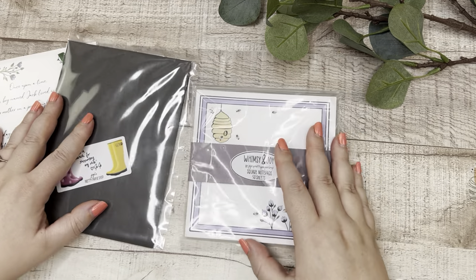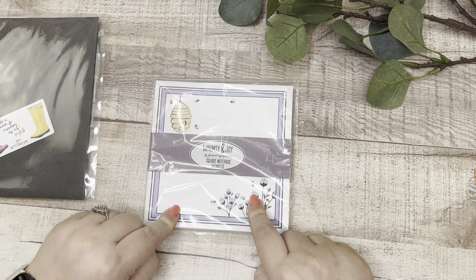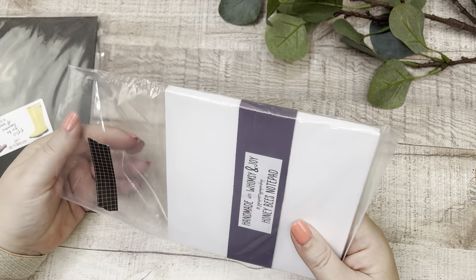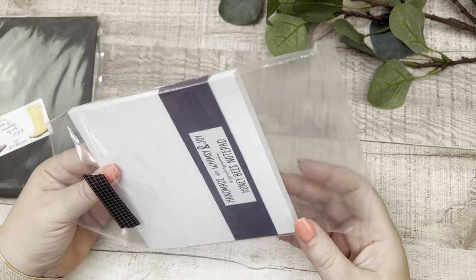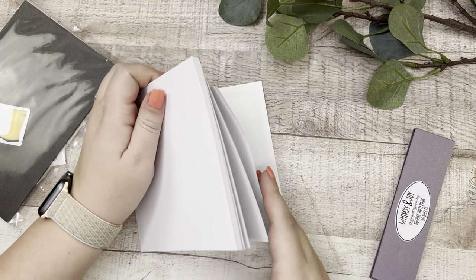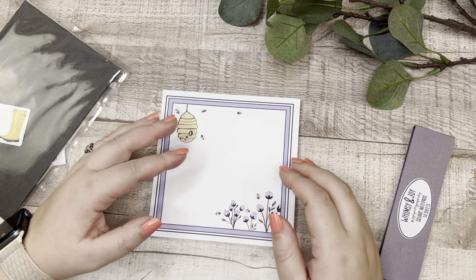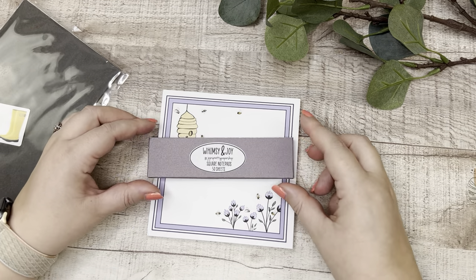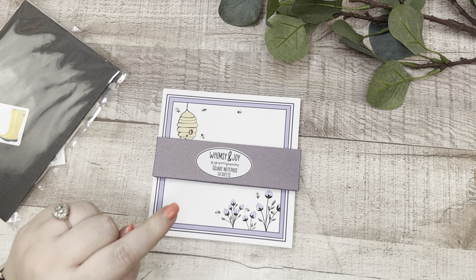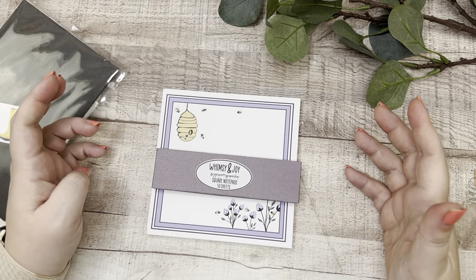Actually, let's start with the notepad — it's not new to the May release but she sent me one and I'm so glad she did. When I look at the notepads on her Etsy shop I thought they were the size of Post-it notes. I presumed it was a three by three and didn't look at the description, thinking 'I don't need little tiny notepads.'